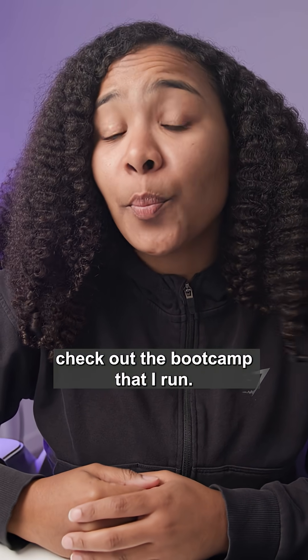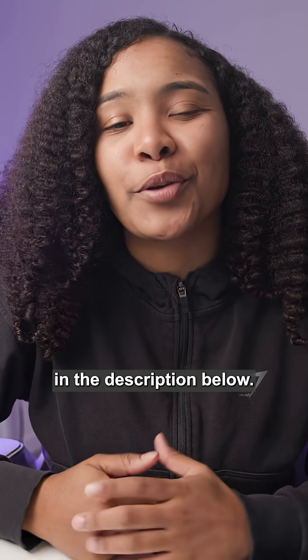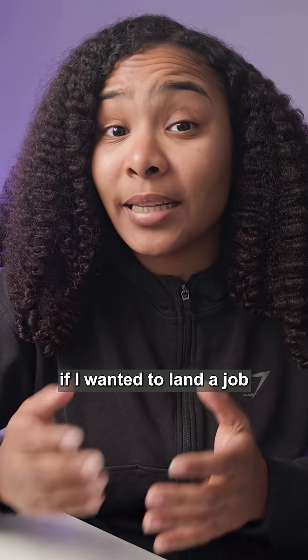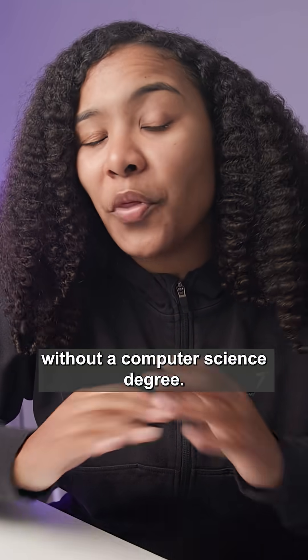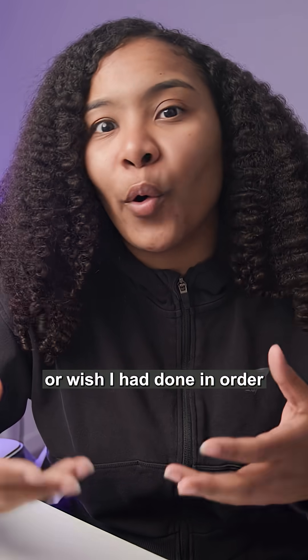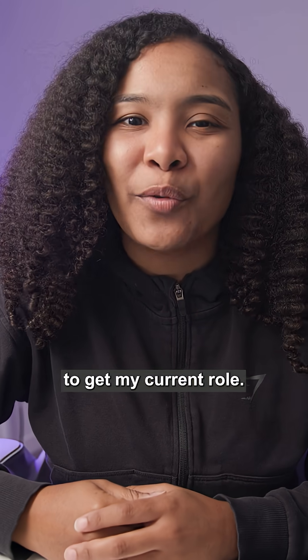If you're interested in learning how to code, check out the boot camp that I run — it's the first link in the description below. In this video, I'll be showing you what steps I would take if I wanted to land a job as a software engineer without a computer science degree. Most of these steps are what I actually did or wish I had done in order to get my current role.